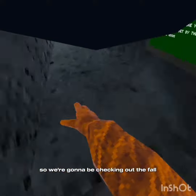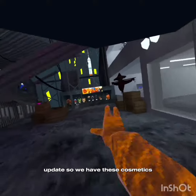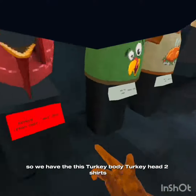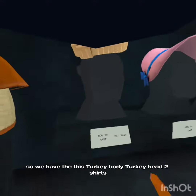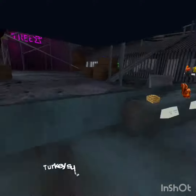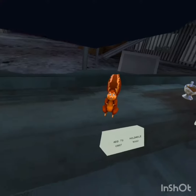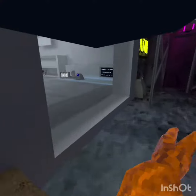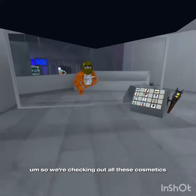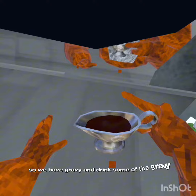We're checking out the full update, so we have these cosmetics: turkey body, turkey head, two shirts, a pie, a little hat, a fedora, a scarf, turkey suit, and pie. There's also worms, squirrel, and some gravy. We're checking out all these cosmetics — that's it emotionally.